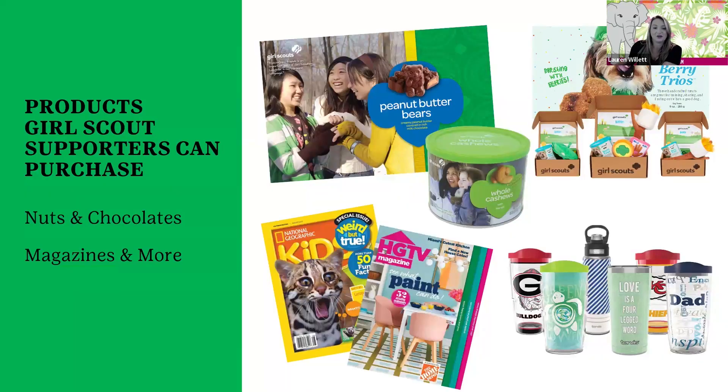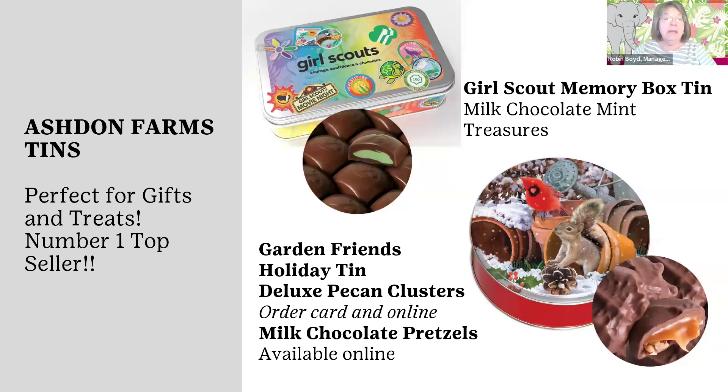I'd like to turn it over to Robin Boyd, who's going to talk about what products are for sale. We do have some wonderful products similar to previous years. We have the quality nuts and chocolates and candies from Ashton Farms, magazines and subscriptions, Tervis, and BarkBox. Ashton Farms has been with us for a number of years. This year, as they always do, they have a memory box specific to Girl Scouting.